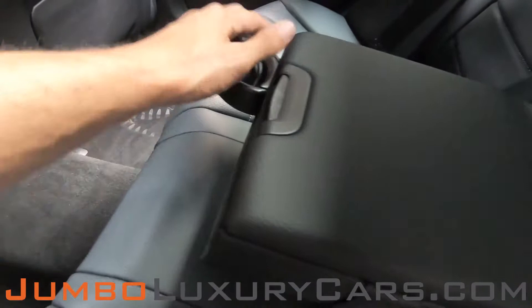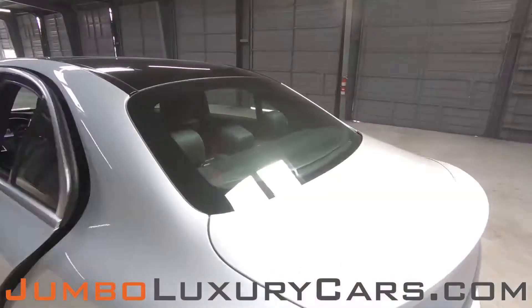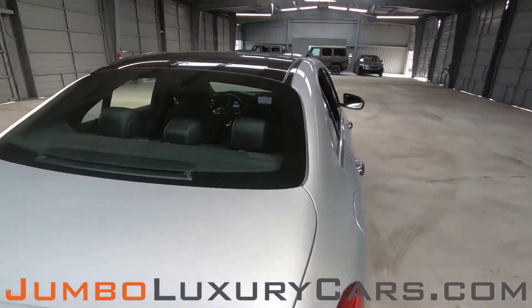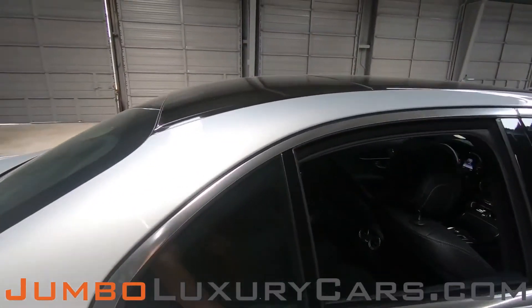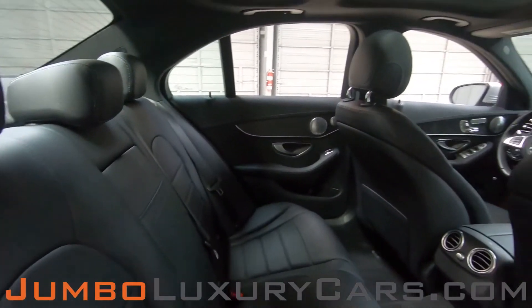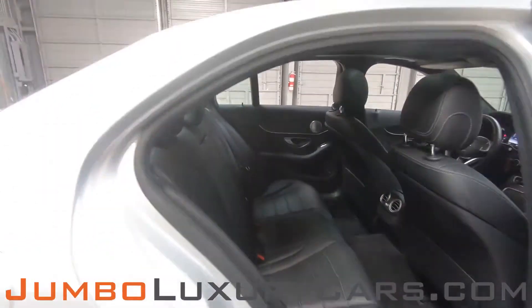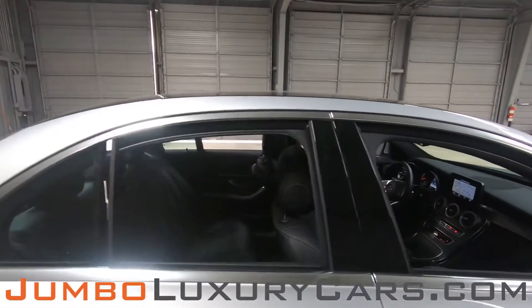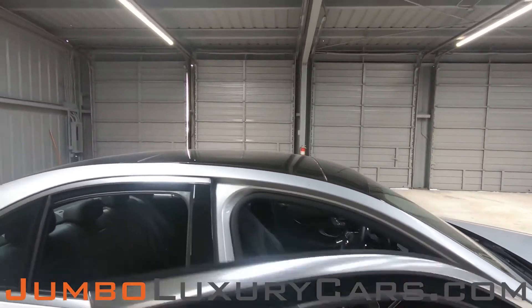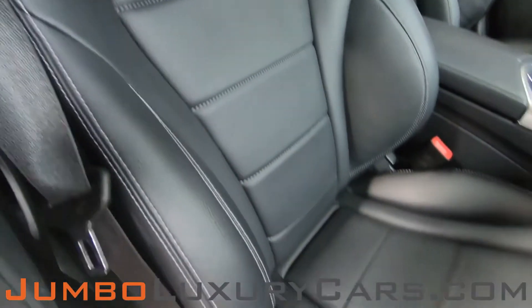Here we have additional storage and cup holders. Here's another angle of the back seats. As you can see, everything is in excellent condition.